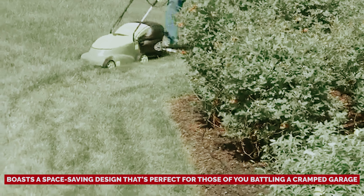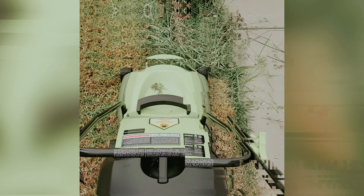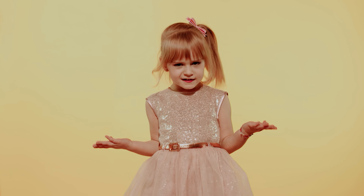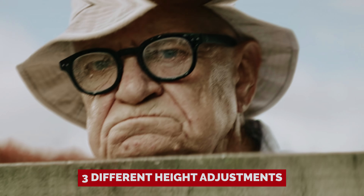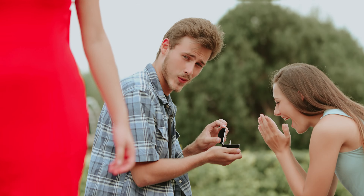This mower boasts a space-saving design that's perfect for those battling a cramped garage. As for runtime, it goes as far as your extension cord can take you — just pick one that's 12 gauge or thicker. Sure, it doesn't mulch, but you get two stellar options for clipping management: bagging and side discharging. With three different height adjustments, your lawn will be the envy of the neighborhood. And this bad boy frequently goes on sale, leaving you extra cash for weekend BBQ supplies.